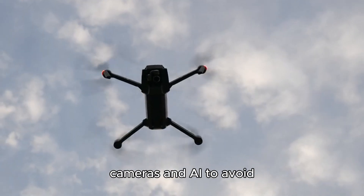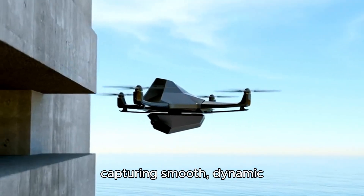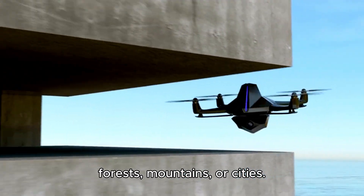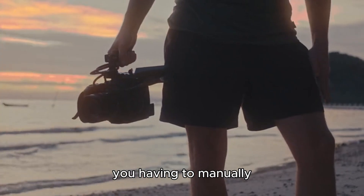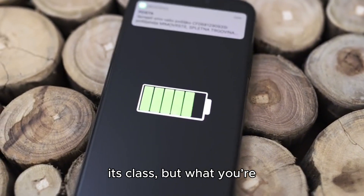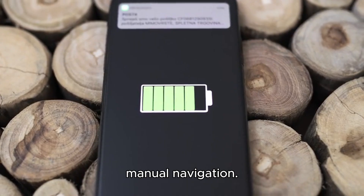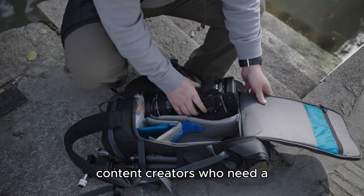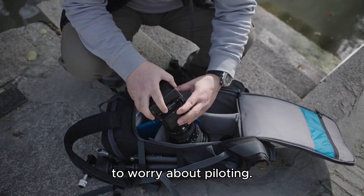It uses a combination of cameras and AI to avoid obstacles while flying, making it perfect for capturing smooth, dynamic shots in tricky environments like forests, mountains, or cities. The Skydio 2 excels at following subjects without you having to manually control it all the time. With 23 minutes of battery life, it's not the longest in its class, but what you're getting here is a drone that flies itself — no need for manual navigation. The Skydio 2 is perfect for adventure enthusiasts and content creators who need a drone that can keep up with the action without you having to worry about piloting.